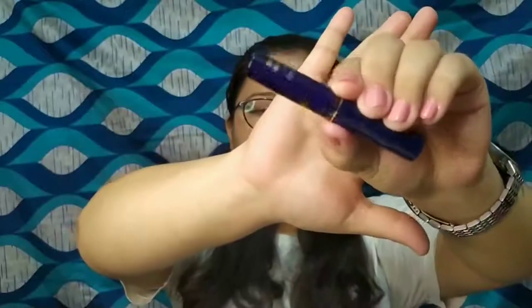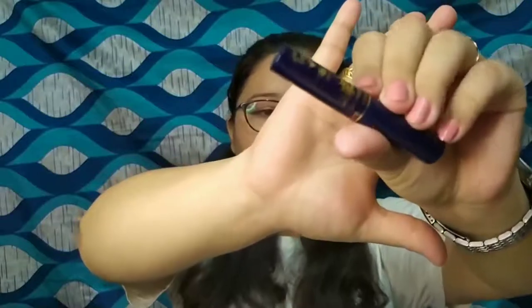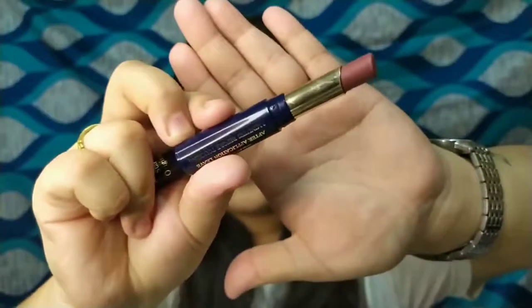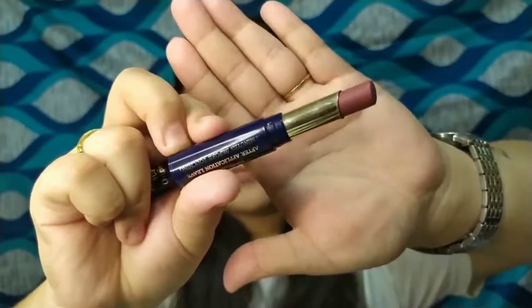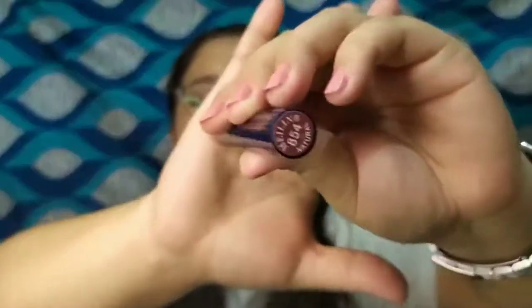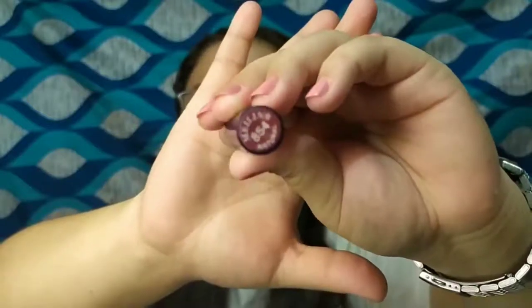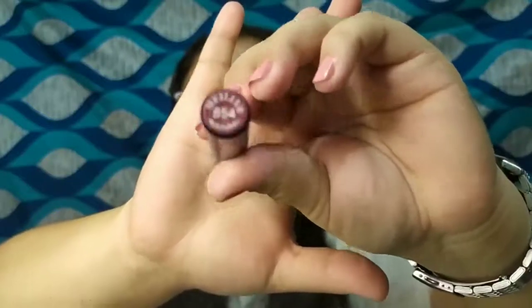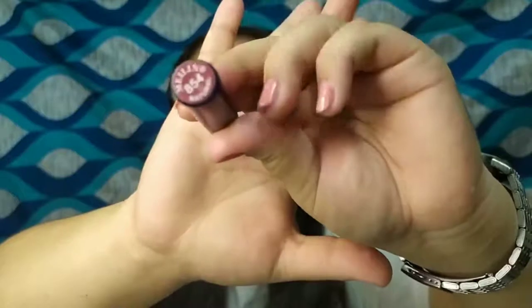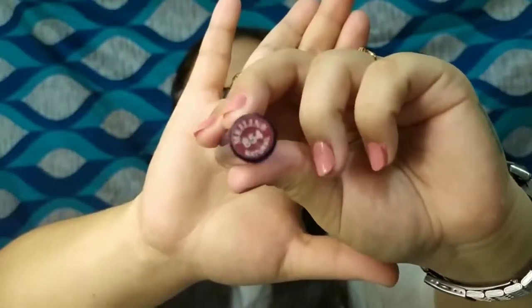The lipstick comes in a minimal blue sleek packaging with the Malelin logo on it, and it is retractable. It has a slanted bullet top which gives a precise and clean application. These lipsticks also come in color-coded and number-coded packaging, making it really easy to identify each shade — you can see the shade and color code at the bottom of the lipstick.